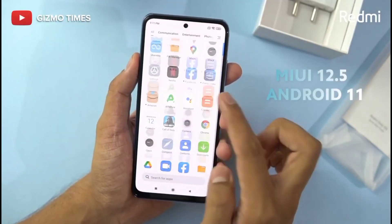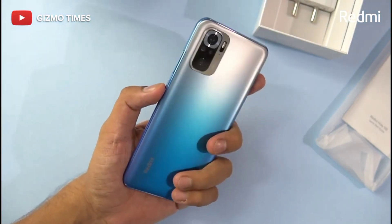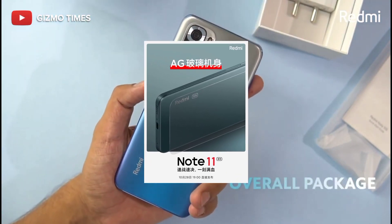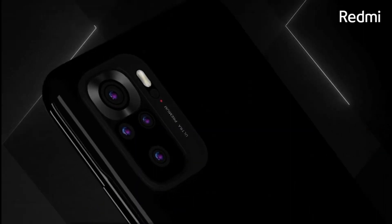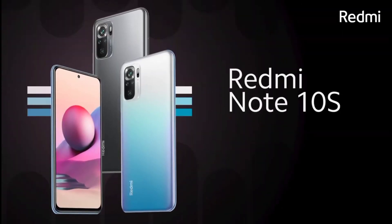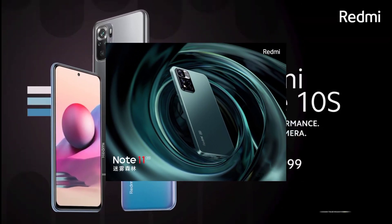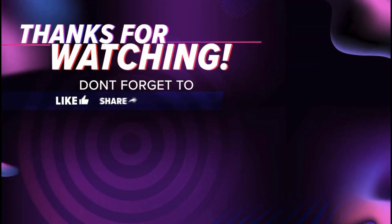The base variant is 6GB plus 128GB. The RAM type is LPDDR4X and the storage type is UFS 3.1. We have three variants: 6GB RAM plus 128GB storage, 8GB RAM plus 128GB storage, and 8GB RAM plus 256GB storage.